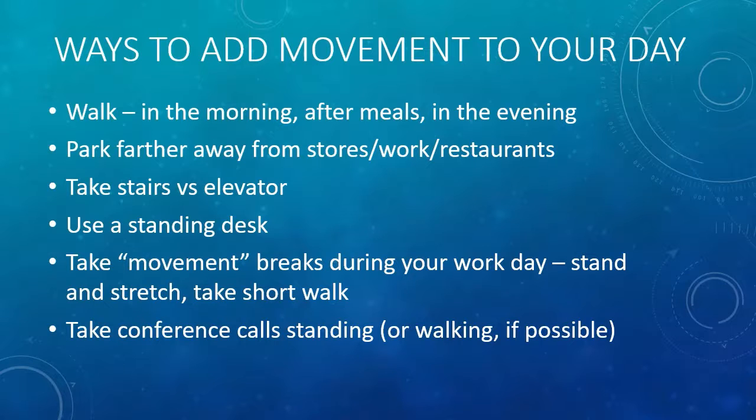Take the stairs versus the elevator. You can use a standing desk. Now standing isn't the opposite of sitting — movement is the opposite of sitting. However, using a standing desk allows you to move from a standing to a seated position, and while you're standing, you're more inclined to make small movements while you're working.